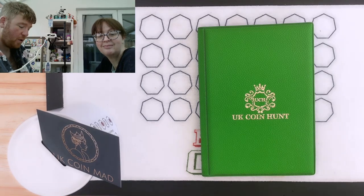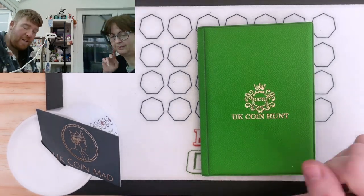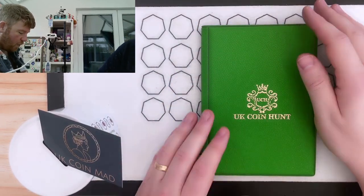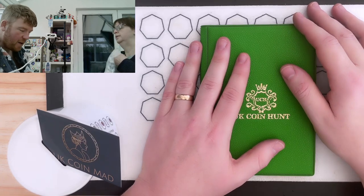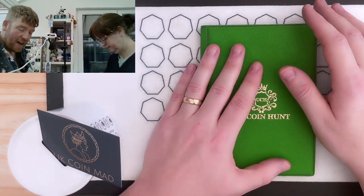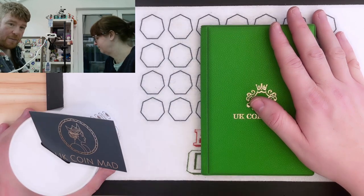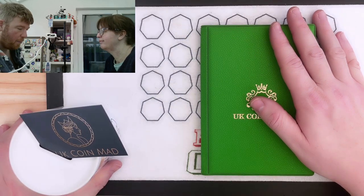Hello everybody and welcome to another episode of Bungle Collecks. We've got a £250, £50 coin hunt for you. Hopefully we'll find some rare and valuable ones — the ones worth more than the £50 printed on them. But more importantly, we're trying to fill Lady M's book in this episode and also find some Benjamin Bunnies to go into our money box.